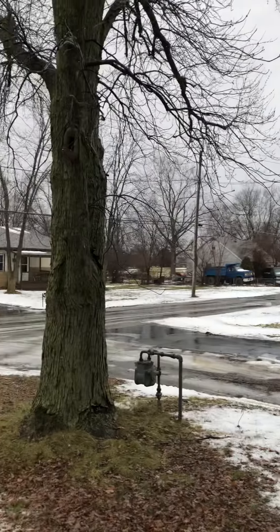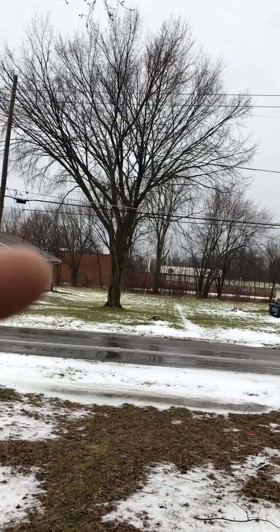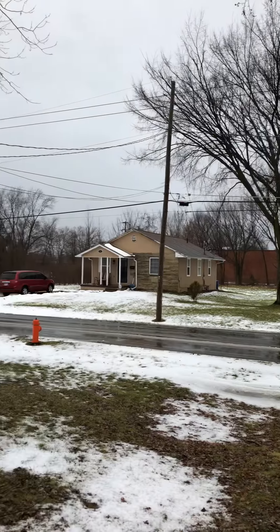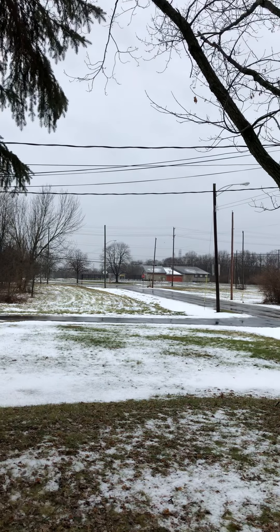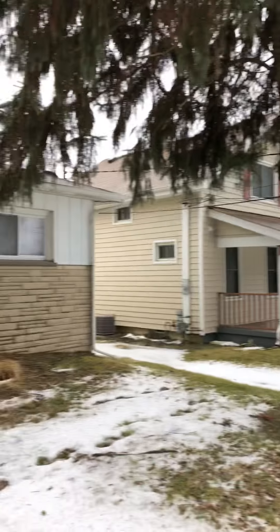I'll pan around the neighborhood so you can see the neighborhood. That building you see right here is the library. That building is the community rec center with a swimming pool and all the things a rec center has to offer.